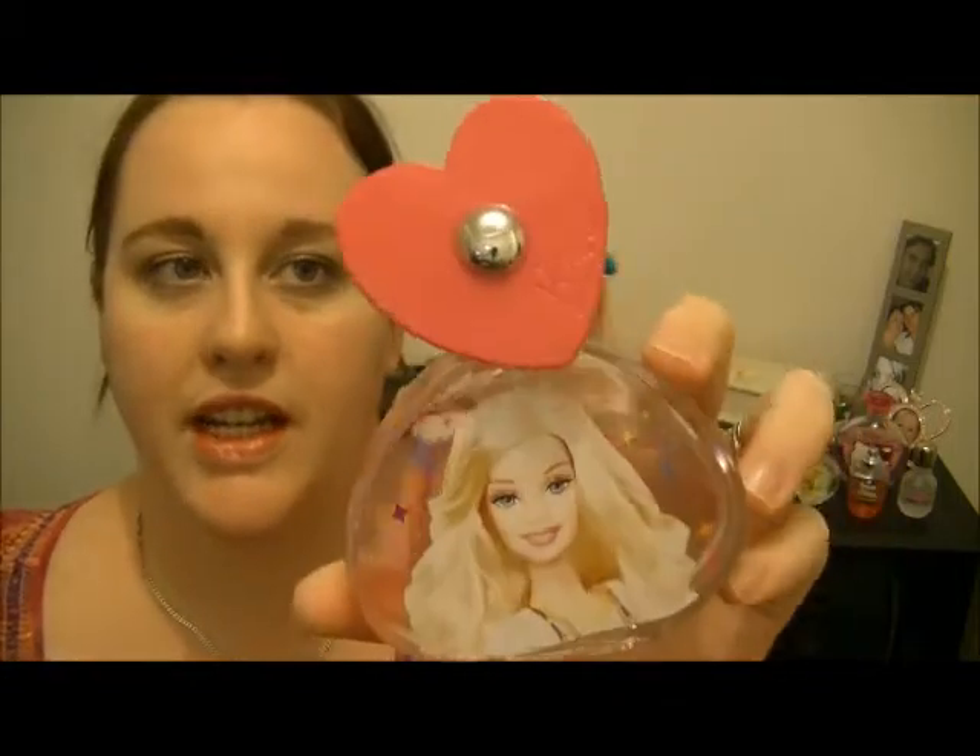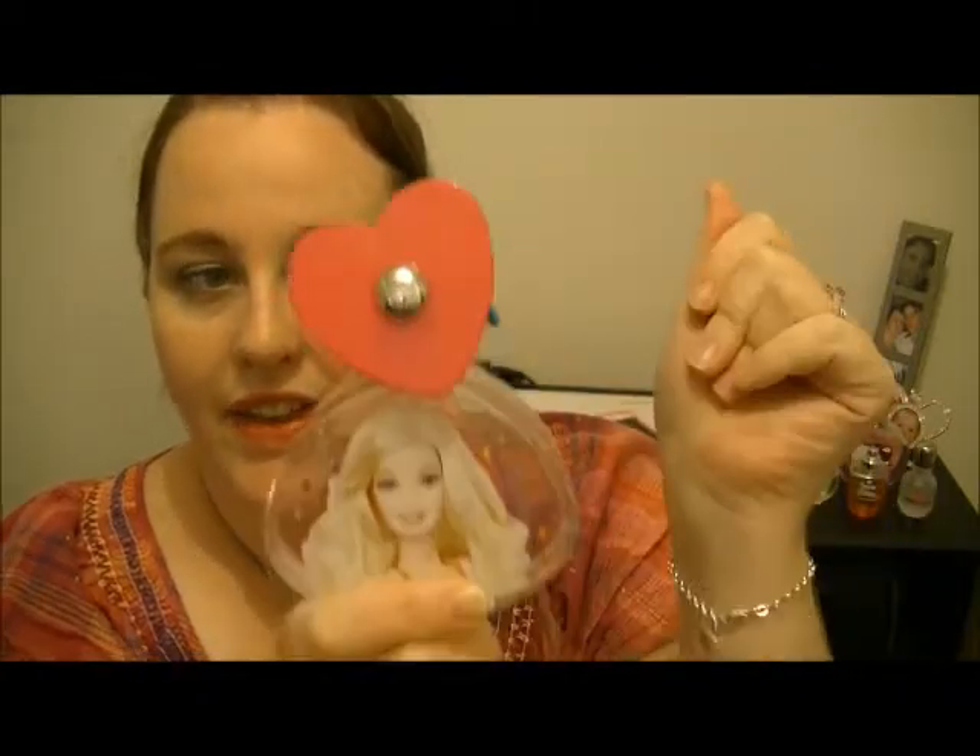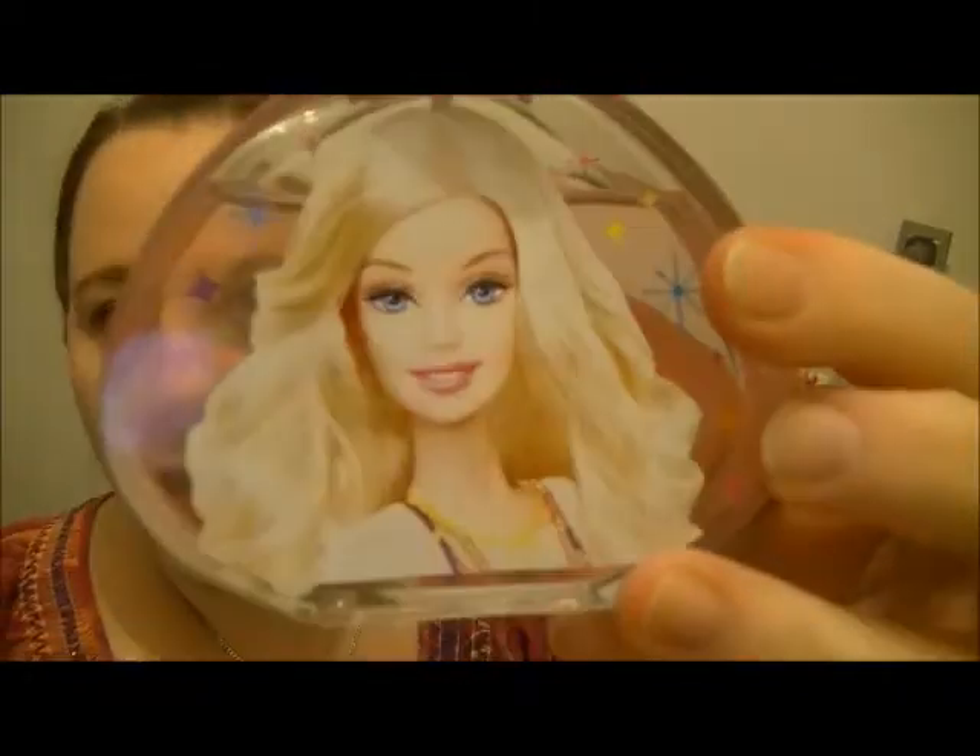Another perfume that she actually got for her birthday last year is this Barbie one. It has a really cute top — it's like a handbag and a star, and then a love heart with Barbie on the front. This one is definitely probably the one that I would wear if I had to pick between them all. It's a very girly scent. Love that one.